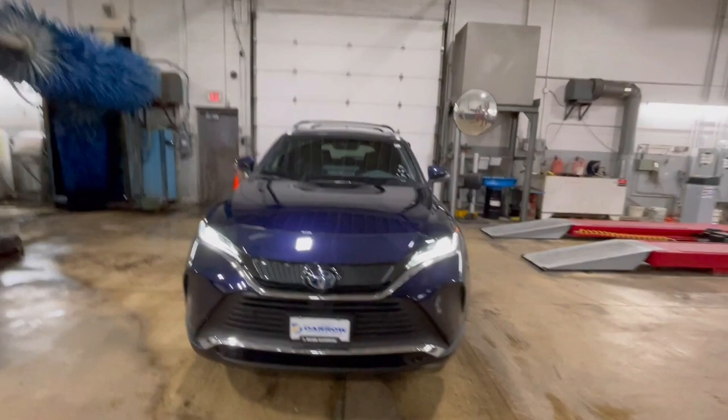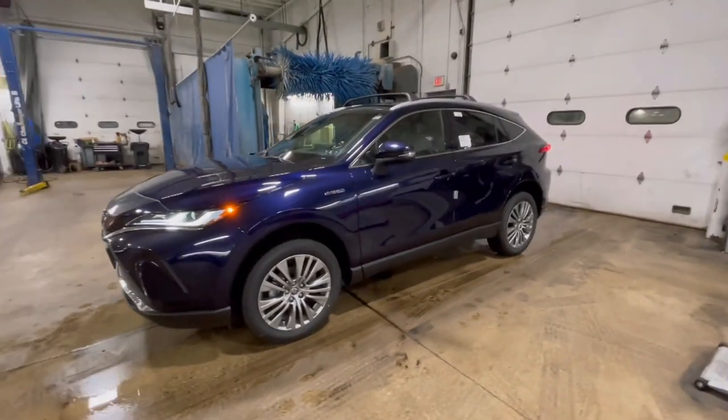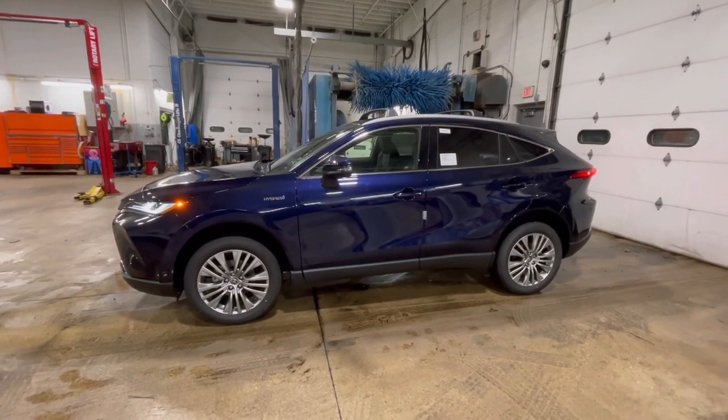Hi everyone, it's Bob Berger over at Rustyro Toyota with another video in the Rustyro Garage talking about Bird's Eye View. In front of me, you might notice this from a recent video — I have one of our new Venzas. This 2021 Venza is a brand new car and it is equipped with the Bird's Eye View, which is an excellent feature for parking and having better situational awareness while backing up.